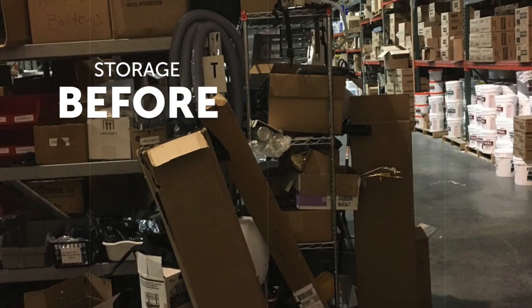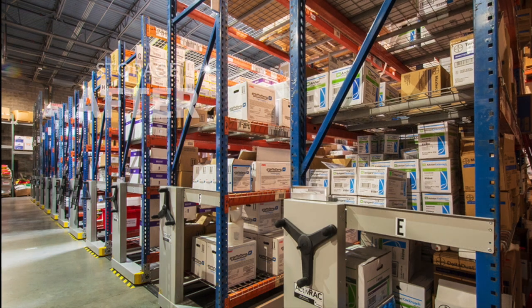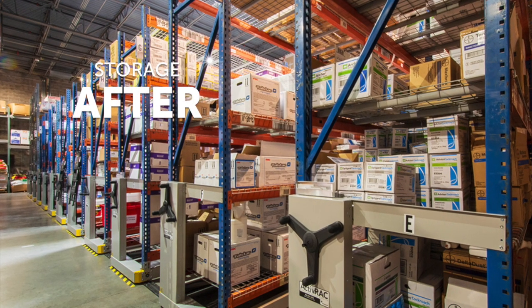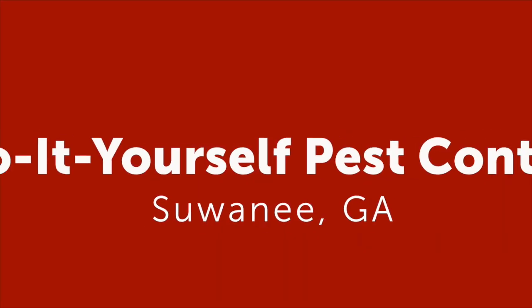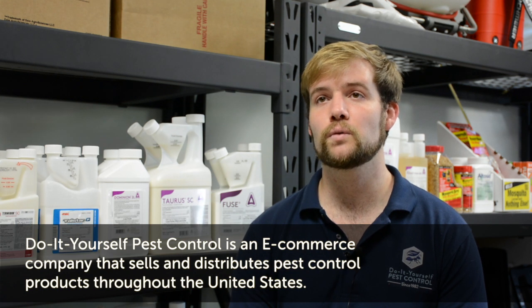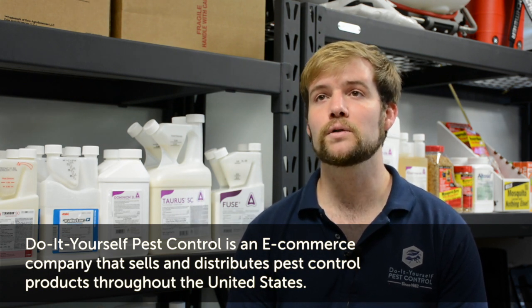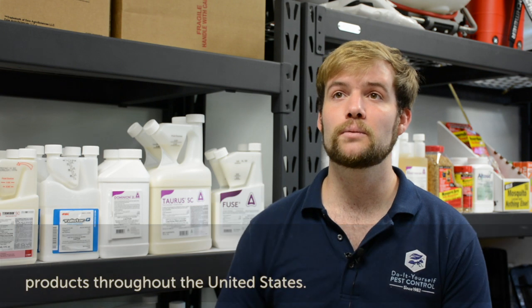The biggest issue for us was growth space — we're pretty locked into our location. One of the biggest issues was space for products and the ability to actually ship them out. Once we installed it, it doubled the space we had for storage and allowed us to have lower storage, so we could reach what we needed to pick without ladders, which greatly increased our picking efficiency and our ability to get orders out that day.